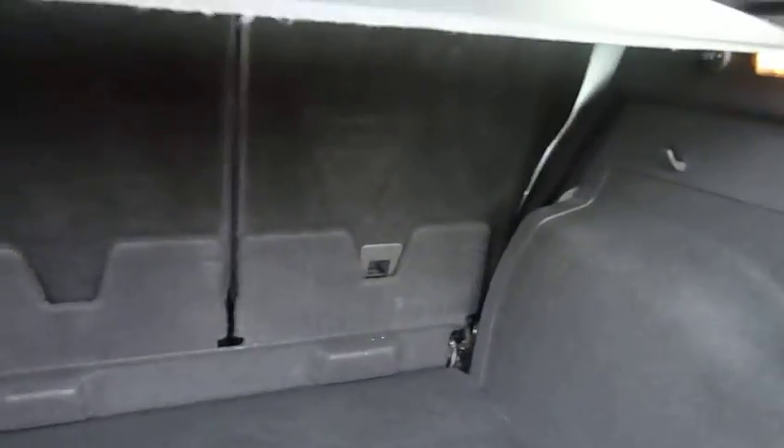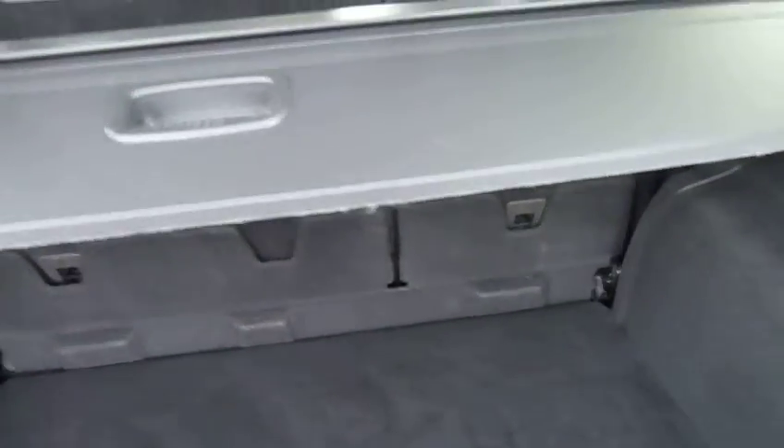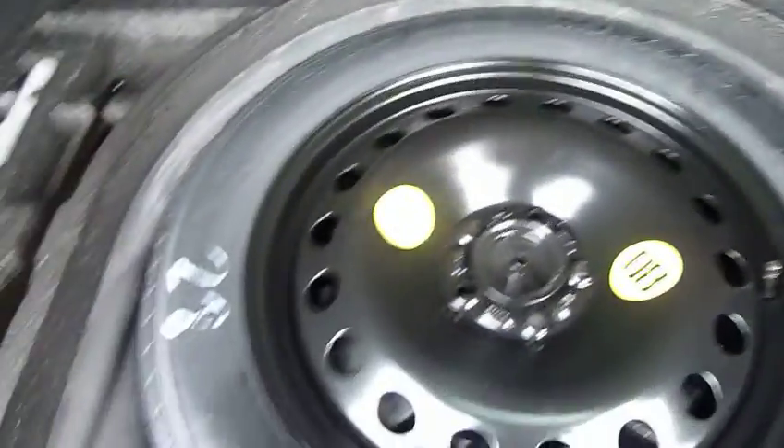60-40 split rear seats for any larger items. Obviously your tonneau cover there keeps all your shopping and luggage out of sight. Courtesy light under the floor there, and you've got your space saver spare wheel.